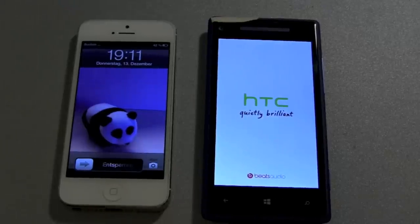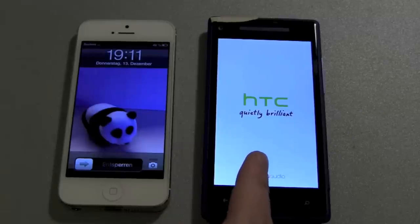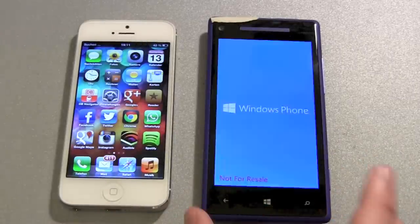And there we go — the iPhone is done, at least it's searching for network. Maybe the SIM card password check will come now, but definitely the iPhone is the winner here.